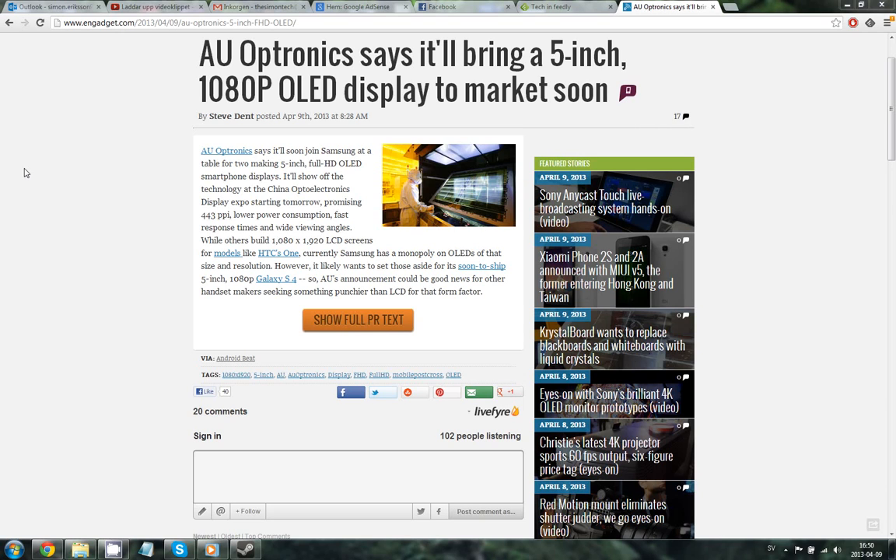This is a 5 inch display and I do not think that they will make a smaller screen for a new Galaxy Note, so we will see about this. It has a really nice PPI at 443 PPI, and the OLED technology will give you much better picture quality plus it will reduce battery usage, so you will get better battery life with this display.